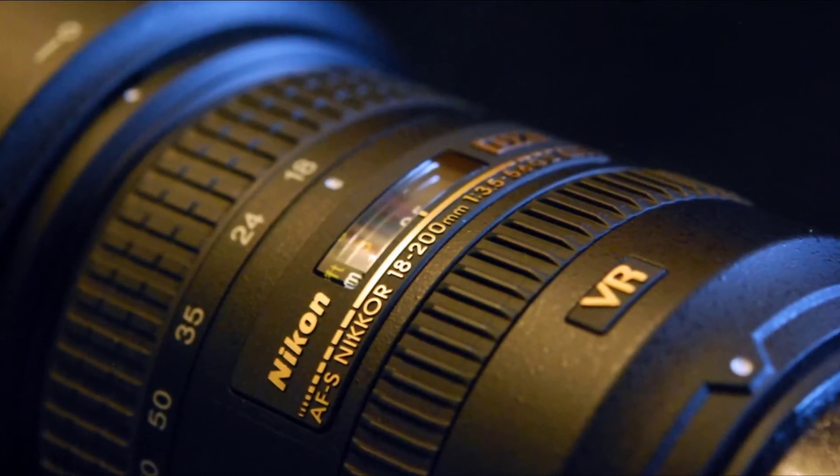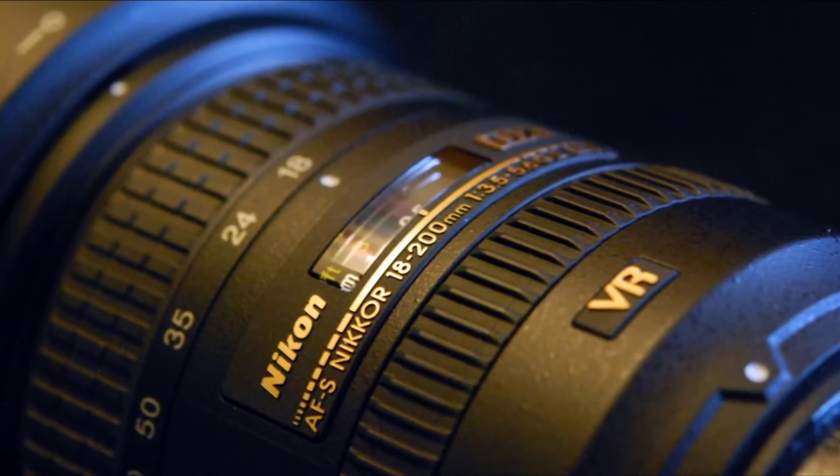This lens isn't as versatile as our top pick, but the trade-off is a much nicer price.